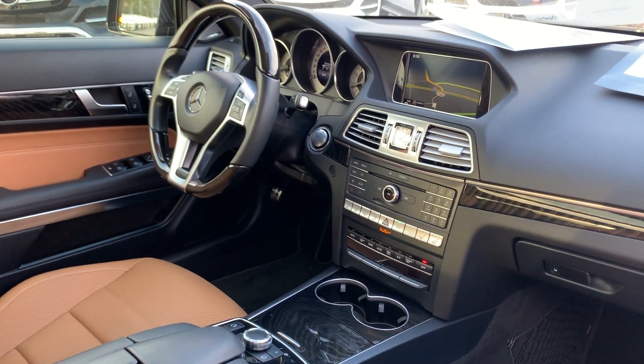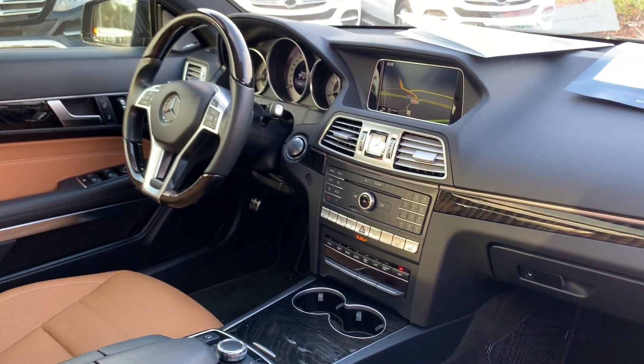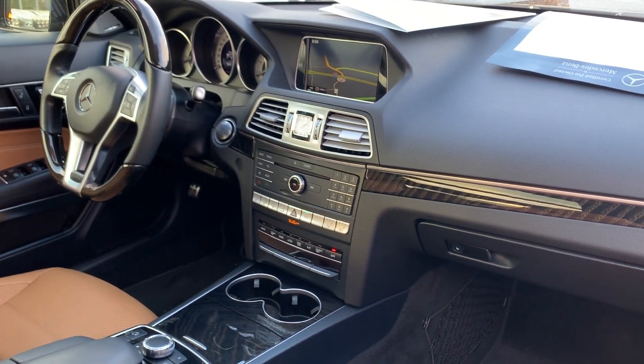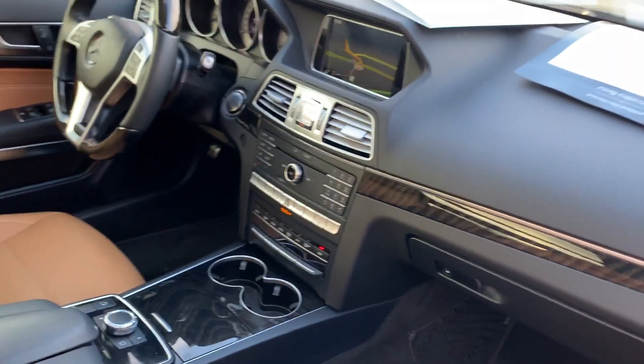Leather and wood sports steering wheel, cruise control, Bluetooth for your cell phone, push button start, navigation, heated and cooled seats, CD player, traction control.